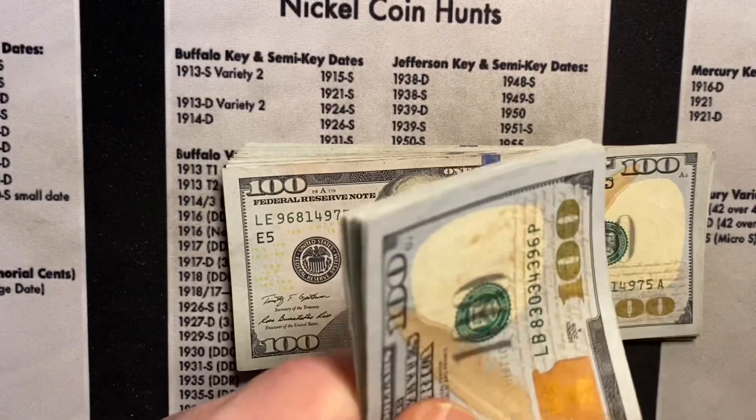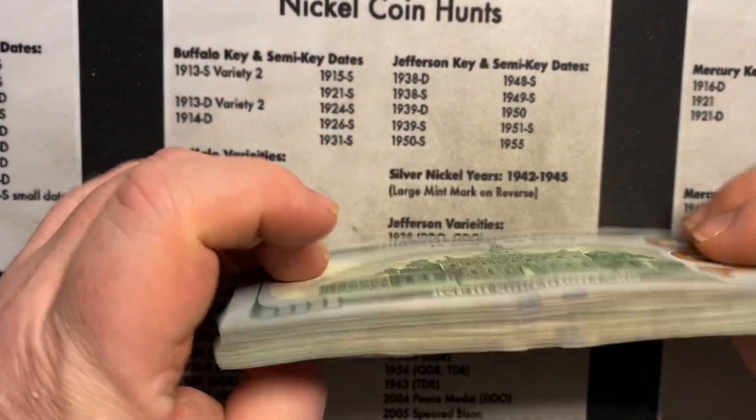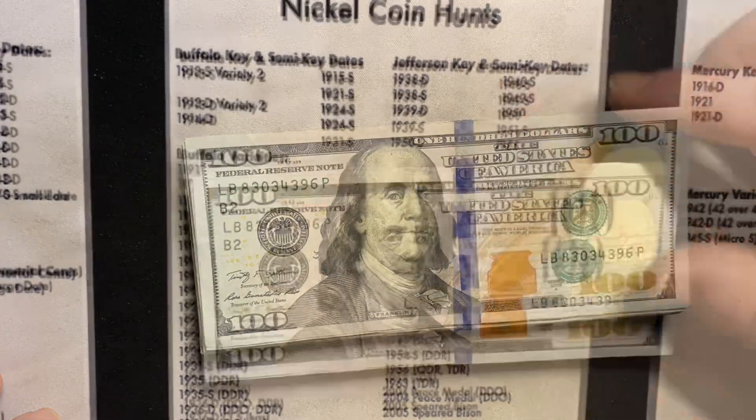Each stack has two thousand dollars. Going to search this stack and let's see if there's anything cool — fingers crossed.